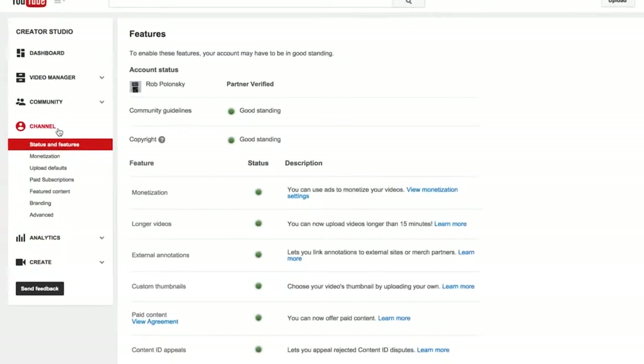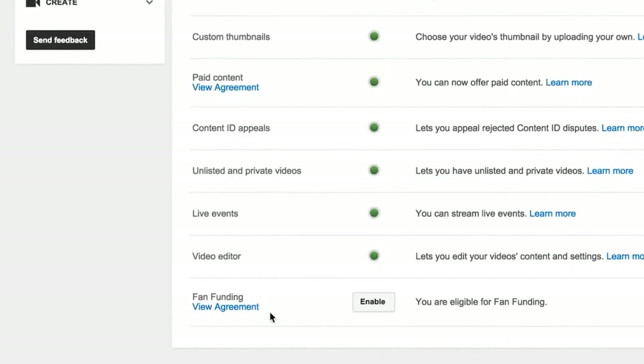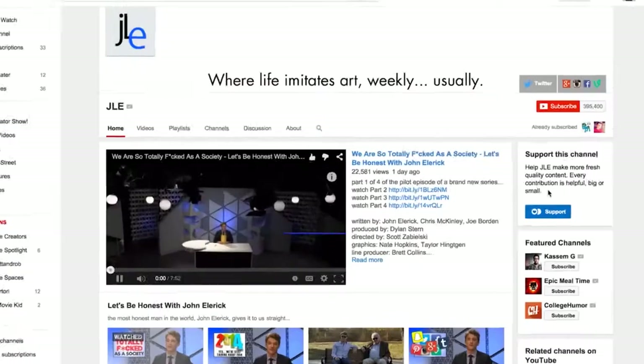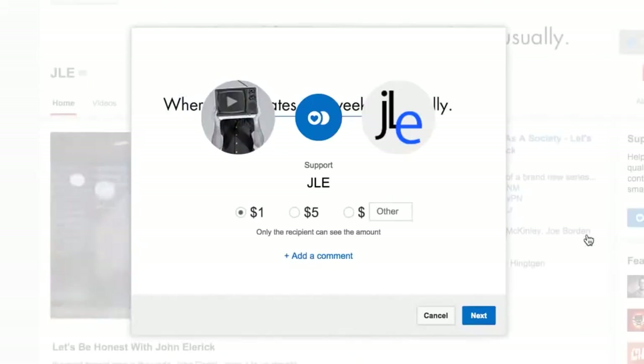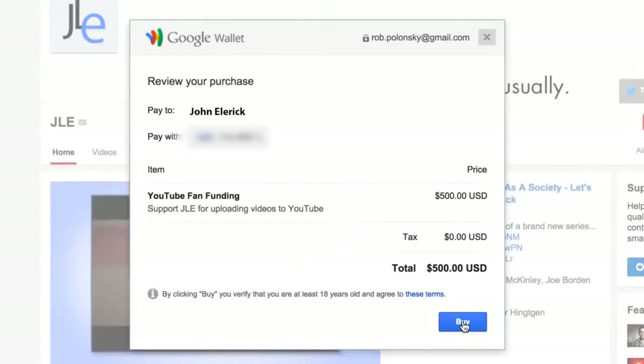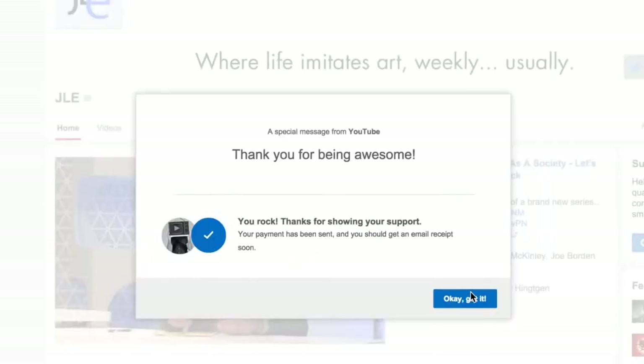Go to Status and Features in the Channel section of your Creator Studio and click the Enable button next to the Fan Funding option. Here you can set a custom greeting message. You can even add an exclusive video that fans who support you will see. Your viewers will see a support card on your channel's homepage they can click on to support your channel with money. And here's how easy it is for your audience to support you. Click Done. Thanks Rob.